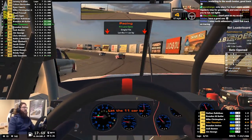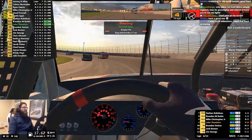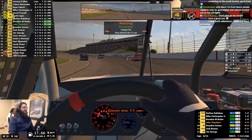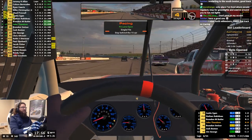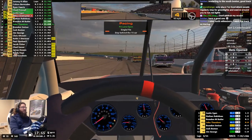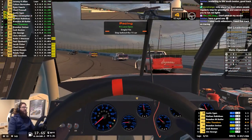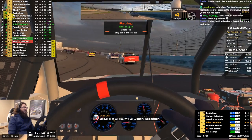Looks like you'll be lining up behind this 11. Looks like everyone is staying out — track position feels more important than tires right now. Mike Christopher Jr. got turned around there, I wonder what he's going to do. What's the over-under here on how many cautions?